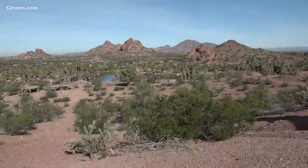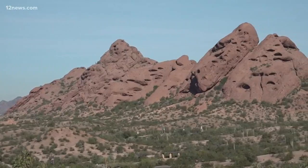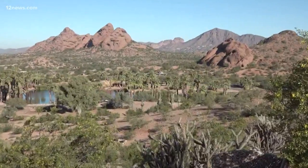Papago Park is 1,500 acres of beauty filled with unique sandstone rock formations, hiking, biking, picnic areas, golfing, and fishing ponds. You're also in close proximity to the Phoenix Zoo and the Desert Botanical Gardens — it's all kind of sandwiched right here.